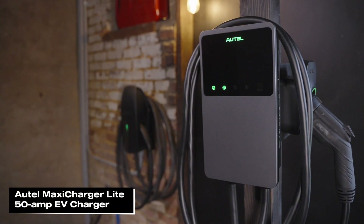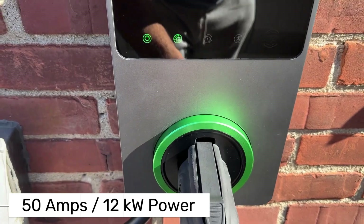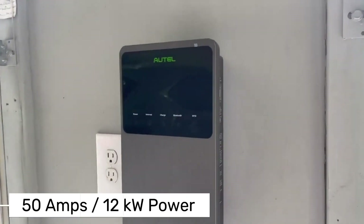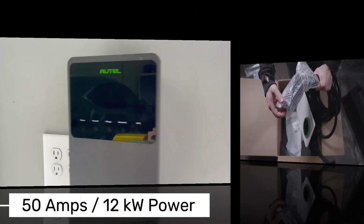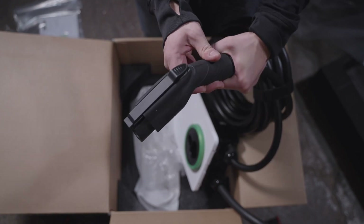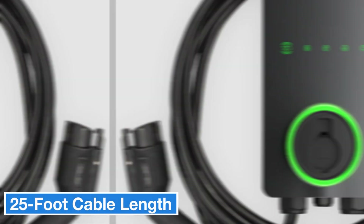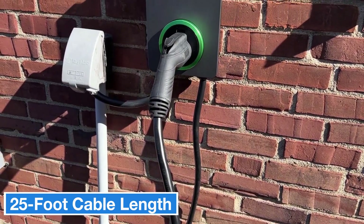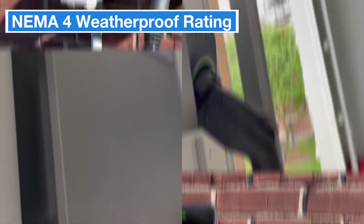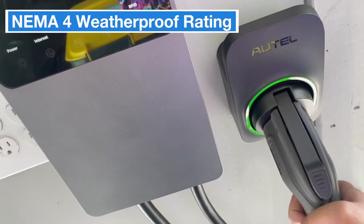Up next, I'll be reviewing the Autel Maxi Charger Lite 50 Amp EV Charger. The Autel Maxi Charger Lite provides up to 50 amps of power and can deliver up to 12 kilowatts of charging capacity — more than enough to charge your vehicle quickly, making it ideal for larger battery EVs. It comes with a 25-foot cable, giving you plenty of flexibility to position your car comfortably in the garage. Plus, with its NEMA 4 rating, it's built to withstand rain and dust, so it's great for outdoor use as well.